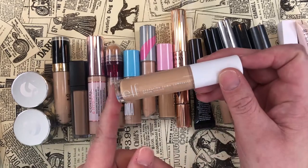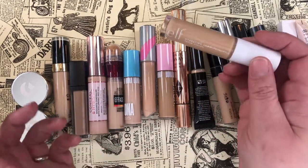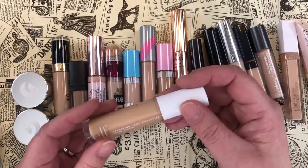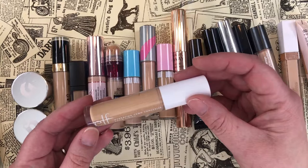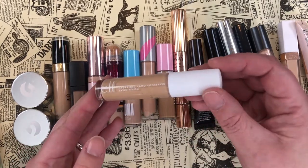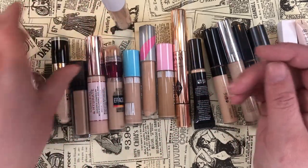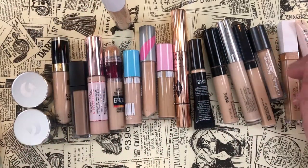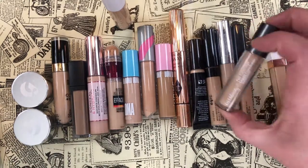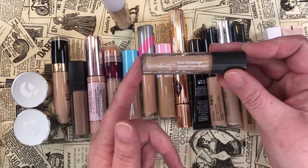The e.l.f. Hydrating Camo Concealer — I don't love this and I don't know why it's so hard for me to get rid of. Maybe because Emily Noah likes it so much. I'm going to think on it. Next, the Ulta Beauty Full Coverage Liquid Concealer Waterproof in Light Neutral — the color is great but it looks terrible under my eyes no matter what I do, so I'm letting that one go.